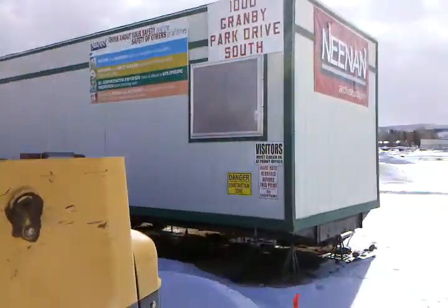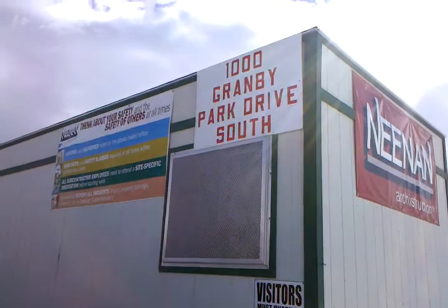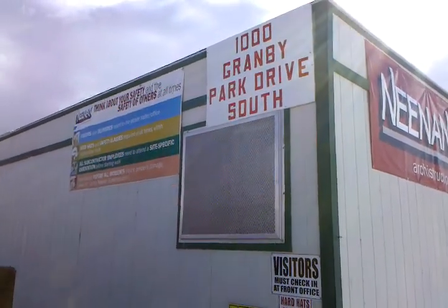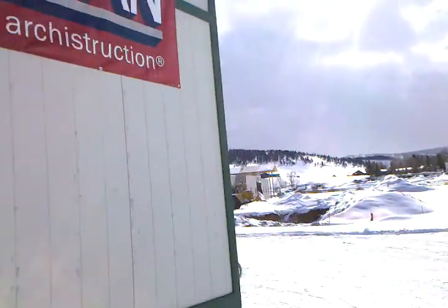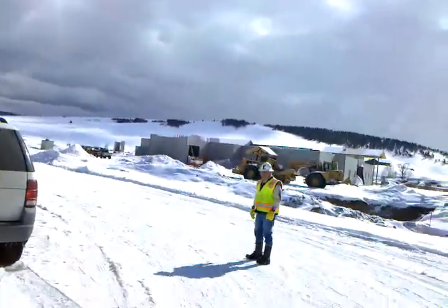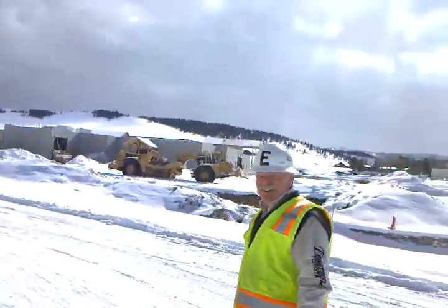I've set up a tour with Everett. You can see our address there: 1000 Granby Park Drive, South River. There's the facility and there's Everett. Howdy, Everett. Good to see you again. Thanks for giving us a tour today.